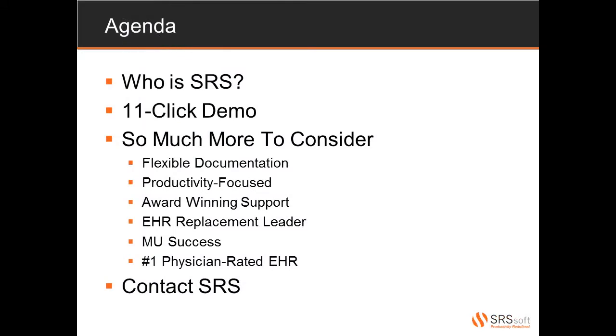Let's take a look at what we'll accomplish during this presentation. First of all, who is SRS? We'll take a brief trip down memory lane to get a better understanding of how SRS came to be, what we provide, and how we maintain our client satisfaction. Then we'll take a look at a physician's typical first day using our solution, all with only 11 clicks.